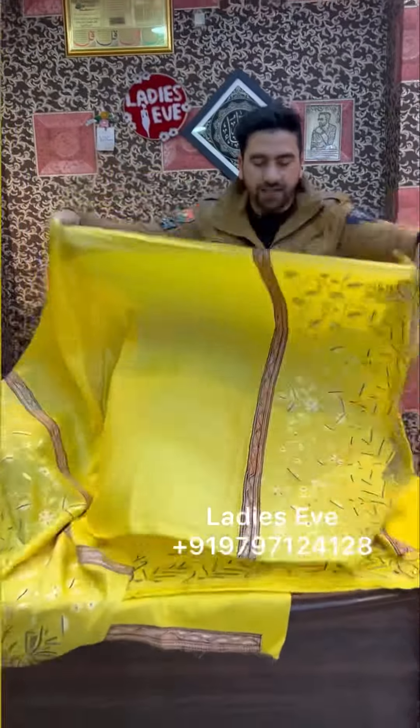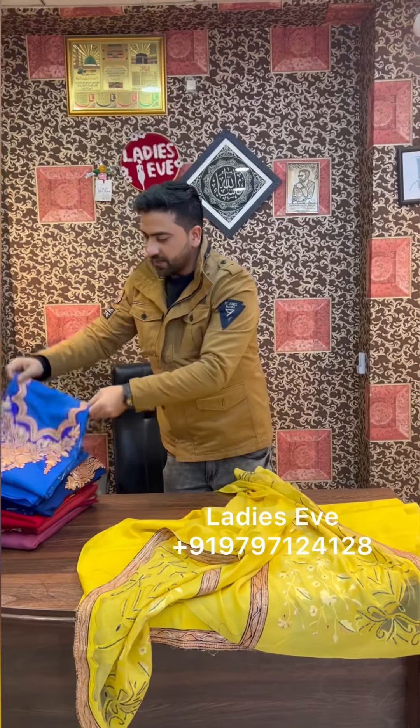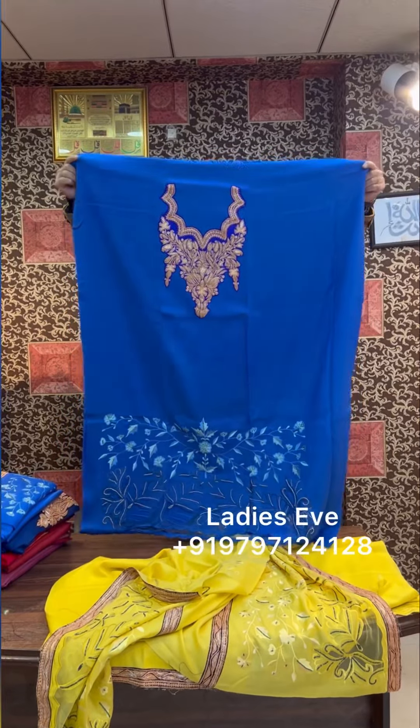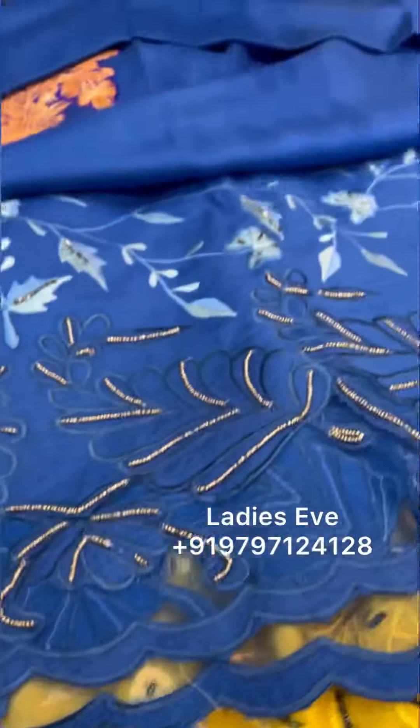Assalamualaikum warahmatullahi wabarakatuh, welcome ladies! Today we have new ad suits. I will open a piece in front of you. There will be tilla, cutwork, and moti work — very good suits, designer pieces which you can add to your collection.